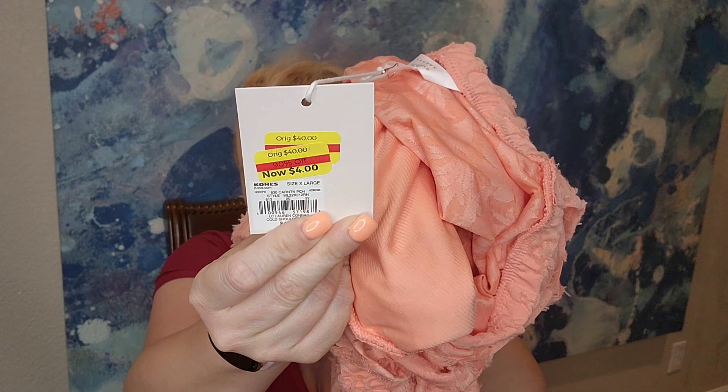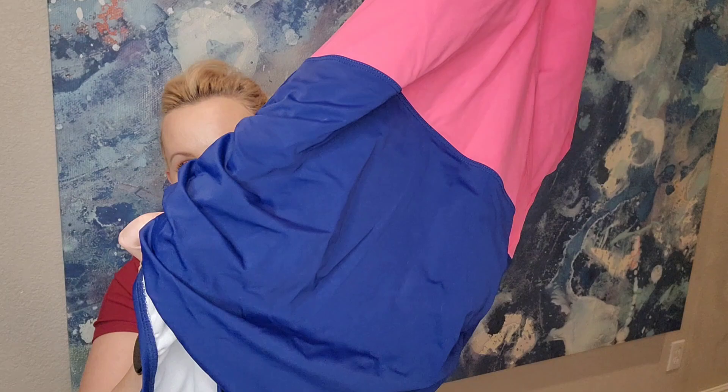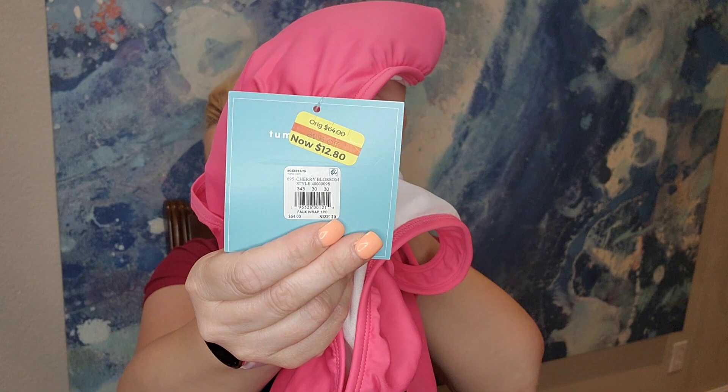They had some swimwear on sale even going into summer. I got this one to resell on Poshmark — the bottoms are royal blue, the top is hot pink, it's a halter top with no clasps in the back. Brand is Bal Harbor Swim, size 20, and it was only $12.80.